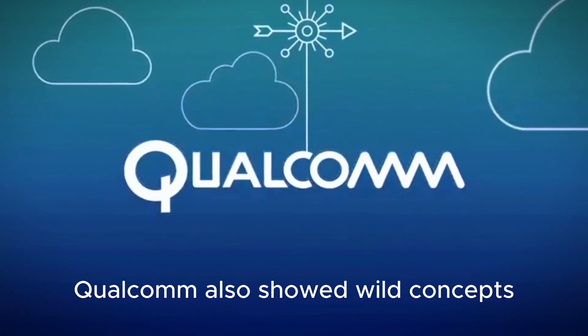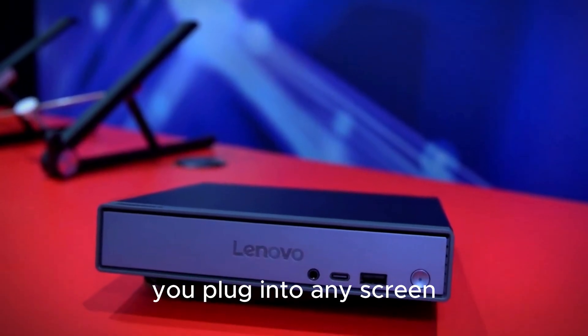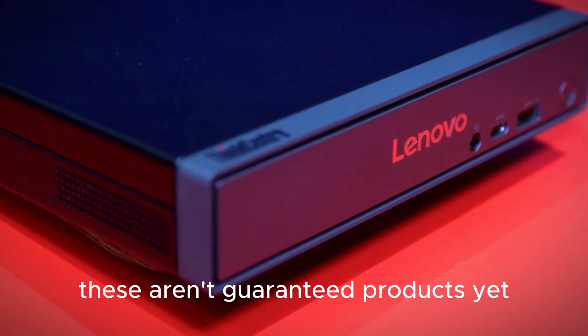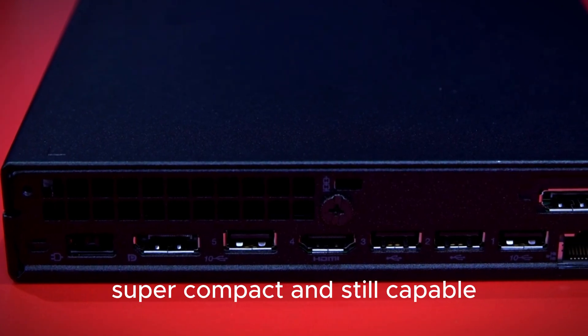Qualcomm also showed some wild concepts: a palm-sized circular mini PC you plug into any screen, and a slide-out compute module that's tiny but powerful. These aren't guaranteed products yet, but they show what X2 Elite can enable — modular, super-compact, and still capable.